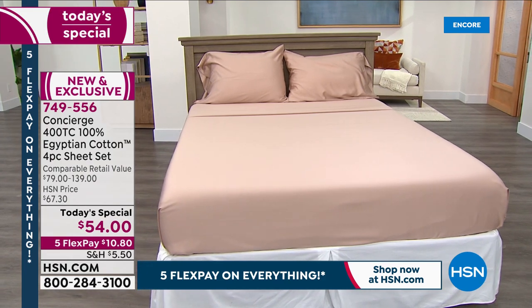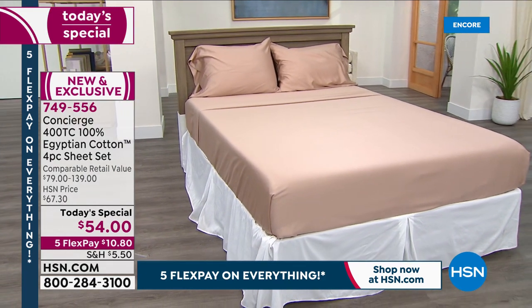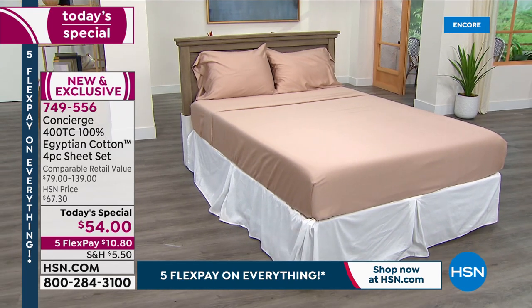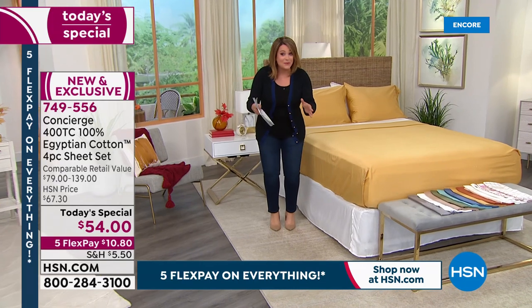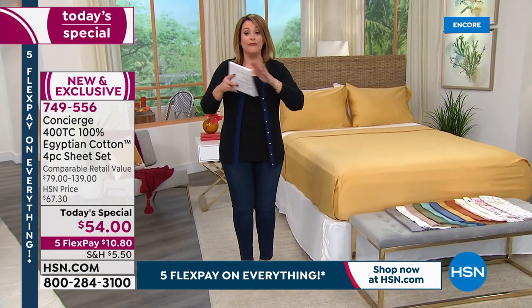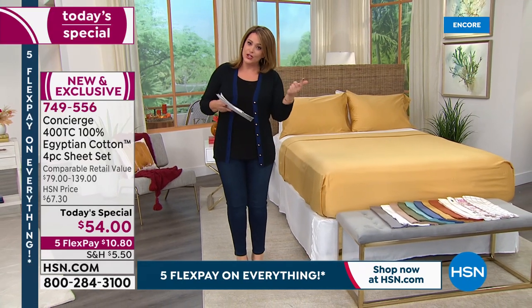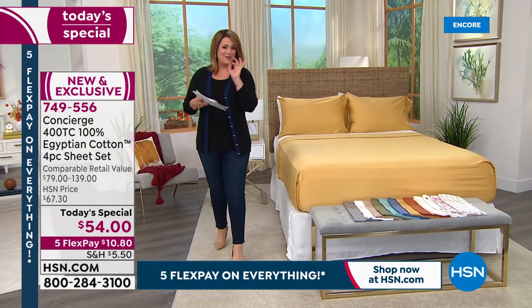Full disclosure, we know for a fact that those prices on cotton are going up. So this is really a today's special where the early bird gets the worm. We are talking about a full sheet set — a flat sheet, a fitted sheet, pillowcases included — all for that one-day-only price of $54.